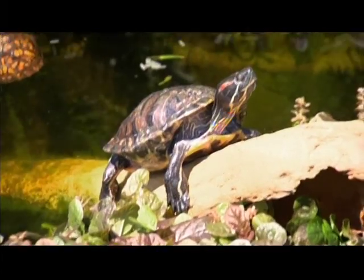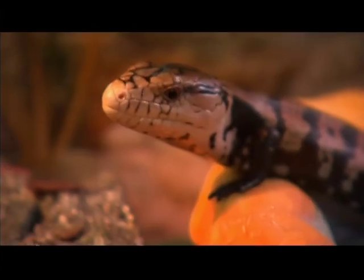Jungle Bob runs a facility for exotic reptiles and gives educational programs to children about the protection of these animals.